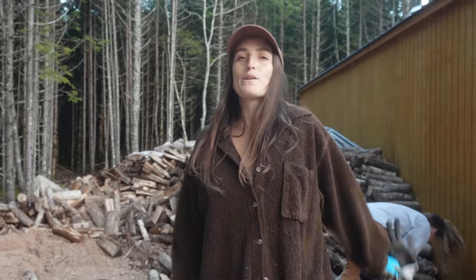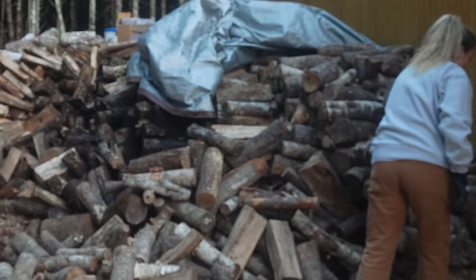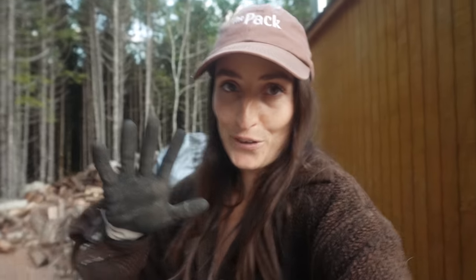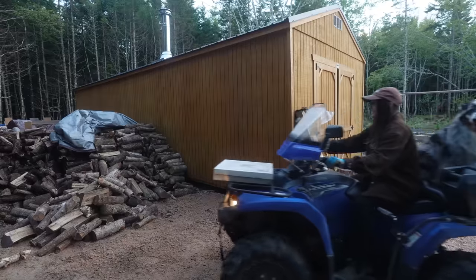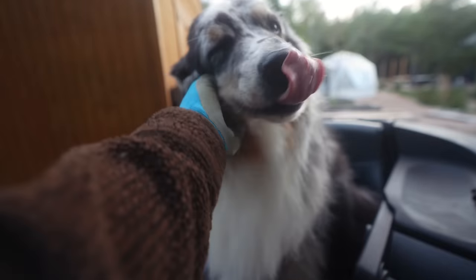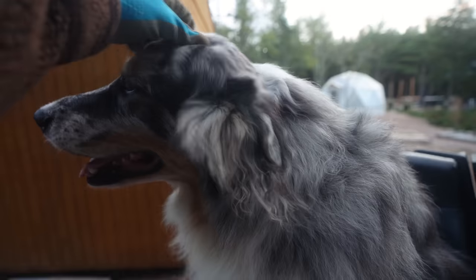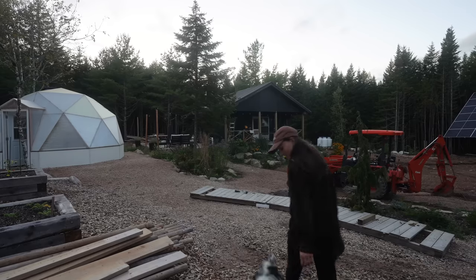This morning I told all of you there would only be two methods we'd be doing. It looks like I was very wrong, as we're on the third method of moving wood. We don't have to remove the whole pile by hand because we have a solution. Work's done for the night, girl.